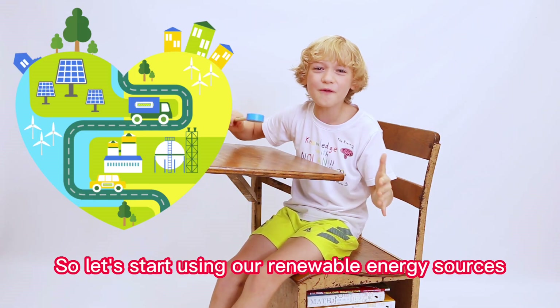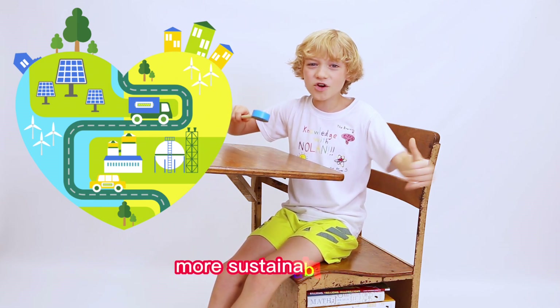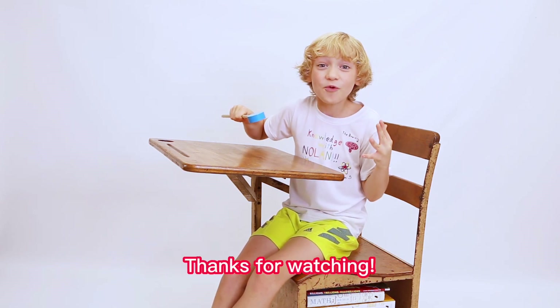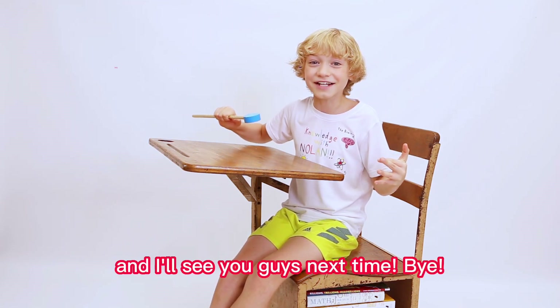So let's start using our renewable energy sources and make our planet a better, healthier, more sustainable place! That's all for today's episode of Knowledge with Nolan! Be sure to hit that like and subscribe button, and I'll see you guys next time! Bye!